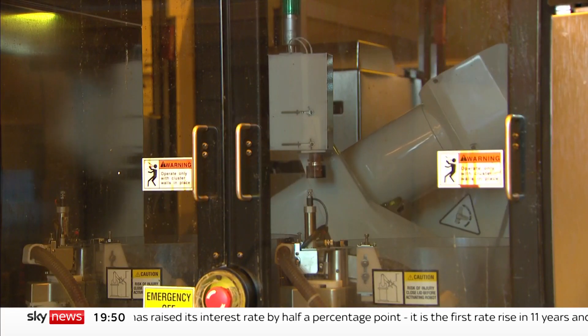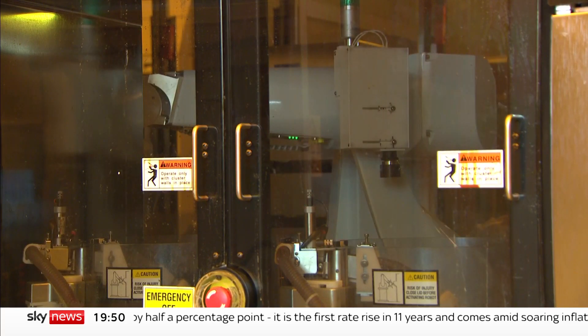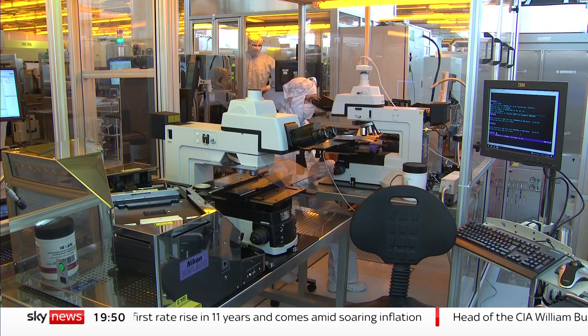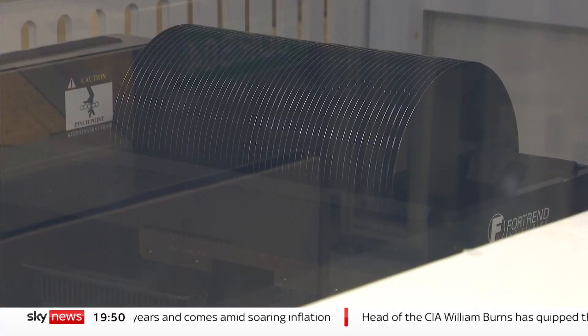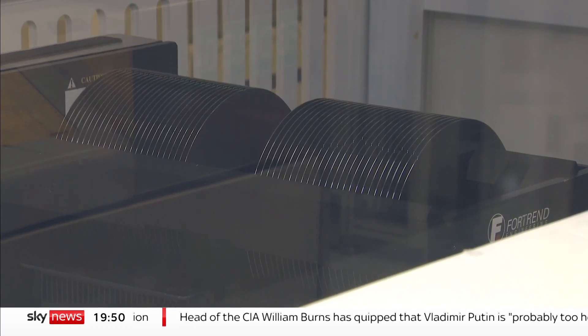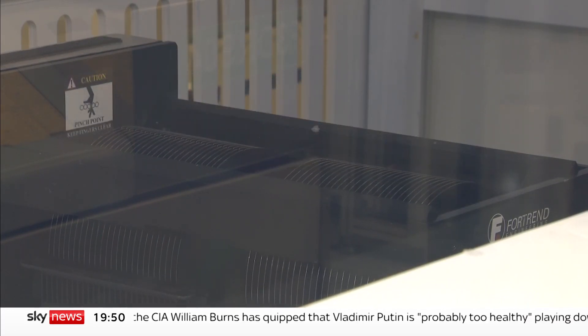This is no easy decision — how to balance these concerns and those of national security against the fact that a plant which, having struggled for years, has fresh investment from its new owners. The final decision is due in early September, if politics doesn't intervene again. Ed Conway, Sky News, in Newport.